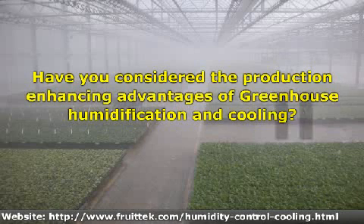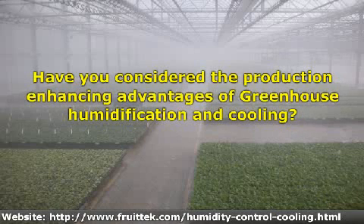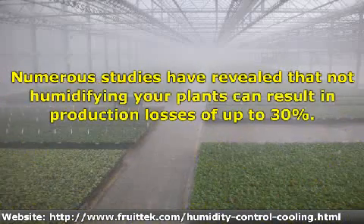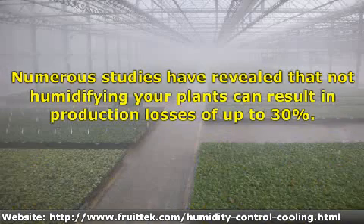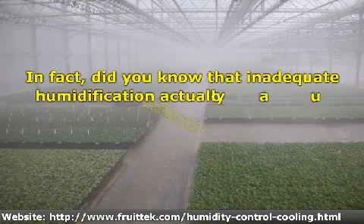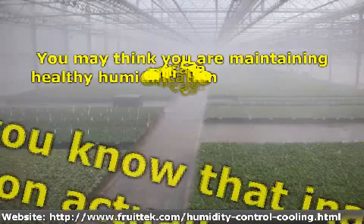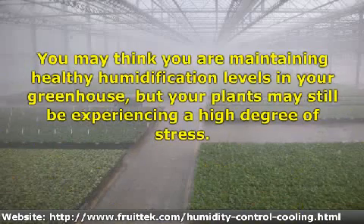Have you ever considered the production enhancing advantages of greenhouse humidification and cooling? Numerous studies have revealed that not humidifying your plants can result in production losses of up to 30%. In fact, did you know that inadequate humidification actually causes your plants to humidify the air? You may think you are maintaining healthy humidification levels in your greenhouse, but your plants may still be experiencing a high degree of stress.